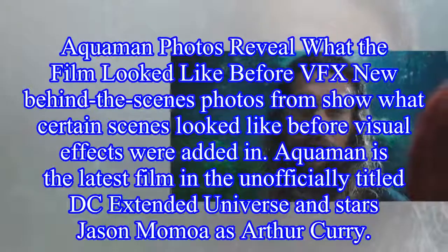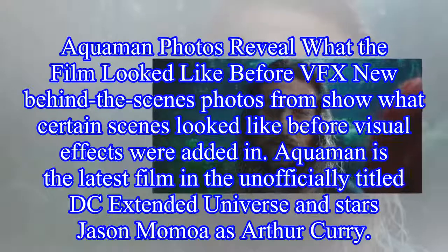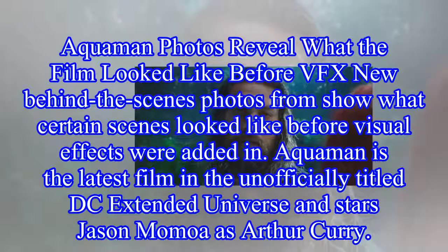Aquaman photos reveal what the film looked like before VFX. New behind-the-scenes photos show what certain scenes looked like before visual effects were added in.